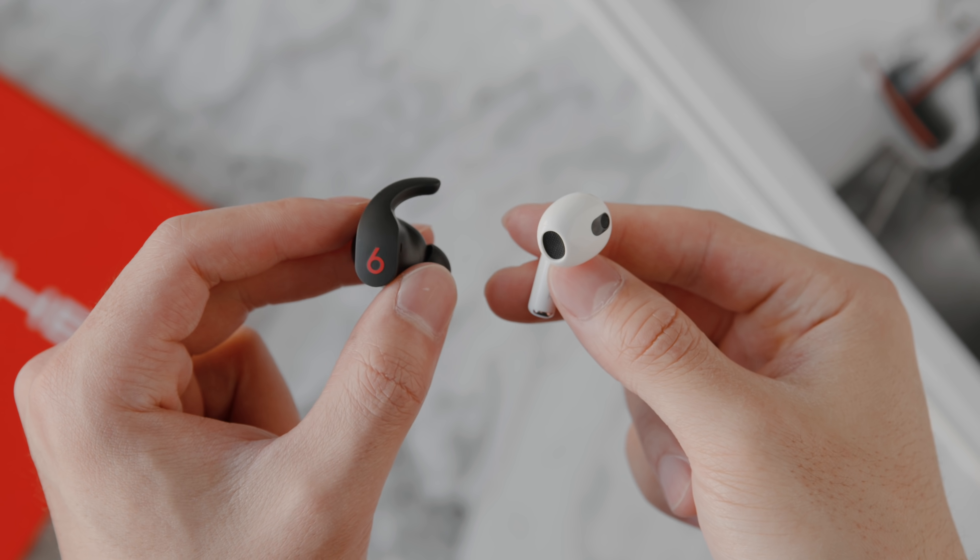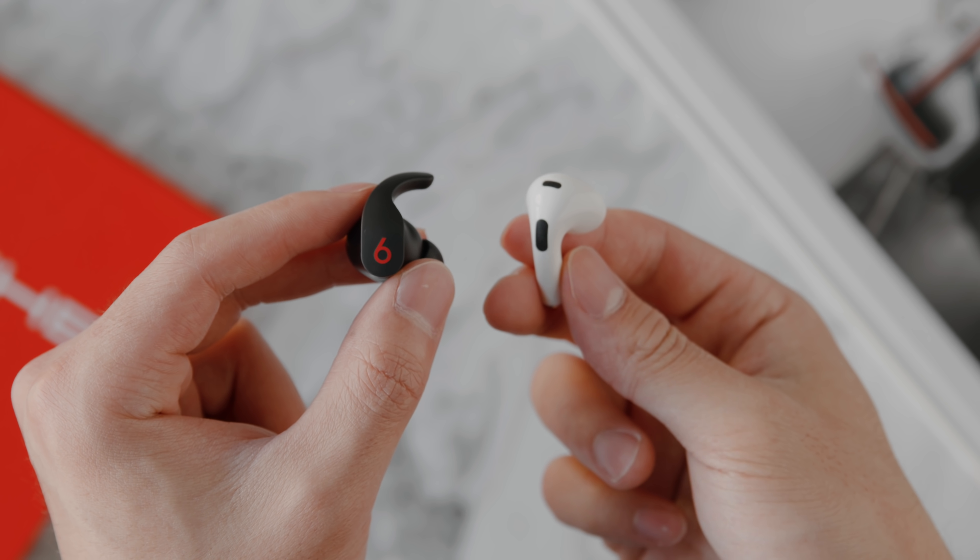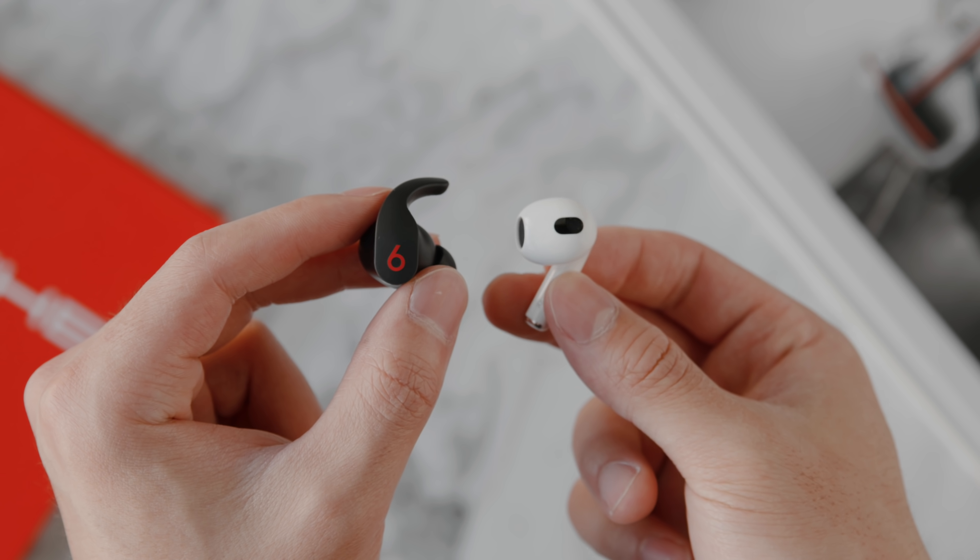To wrap things up before the comparison: for $199 you're getting great value with the Beats Fit Pro — great sound quality, H1 chip with seamless experience and native iOS controls, active noise cancellation, great battery life, IPX4 water resistance, and a great fit for anyone who does fitness or running. Going into the holiday season this will be a popular option, but the Apple AirPods 3 is also heavily in consideration at just $20 cheaper at $179, as Apple's own first-party product. With both options sharing the H1 chip, spatial audio, Dolby support, and great sound quality, it's a tough decision.